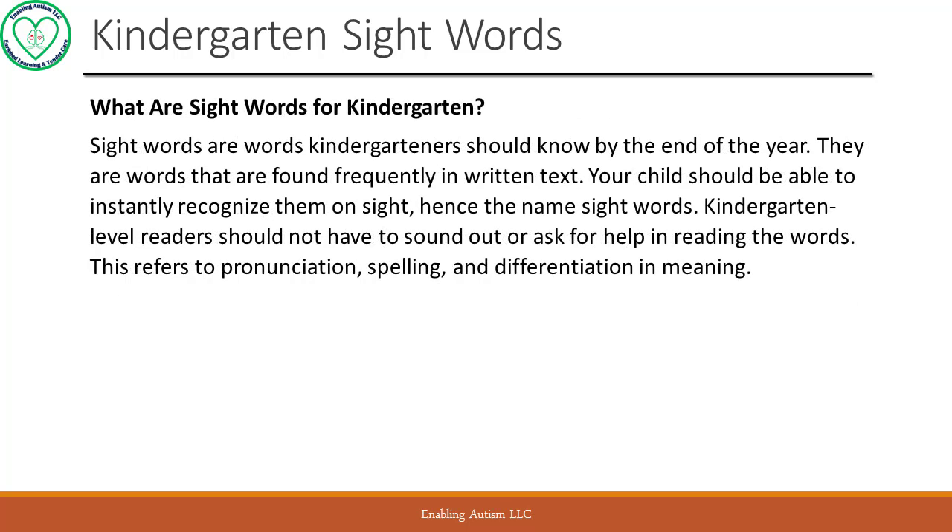What are sight words for kindergarten? Sight words are words kindergartners should know by the end of the year. They are words that are found frequently in written text. Your child should be able to instantly recognize them on sight — hence the name sight words. Kindergarten level readers should not have to sound out or ask for help in reading the words. This refers to pronunciation, spelling, and differentiation in meaning.